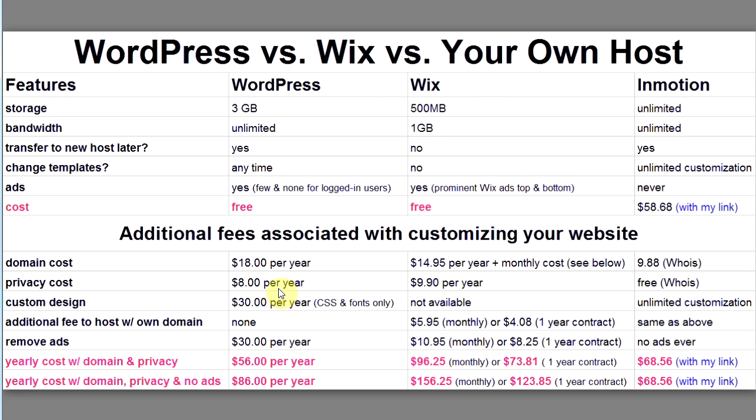I also want to show you what you can get if you have your own domain name and your own web host. My web host is InMotion Hosting. With InMotion you get unlimited storage, unlimited bandwidth, you can transfer to a new host anytime, change templates, customize your site in any way you like, use any platform you want, and there are never any ads.